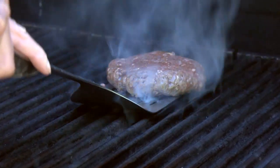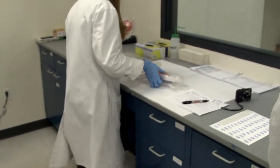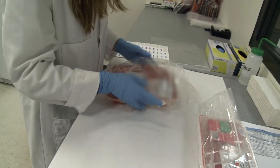That hamburger you're grilling could contain harmful bacteria, and unless you cook it thoroughly, it could make you sick. Consumer Reports tested 300 packages of ground beef purchased in stores across the country, and almost all contained bacteria that signified fecal contamination.